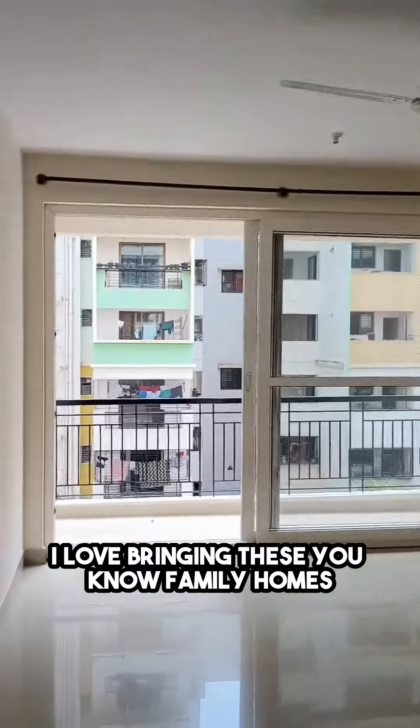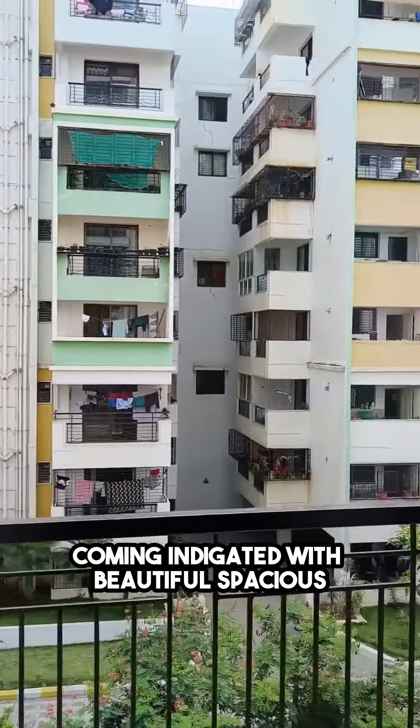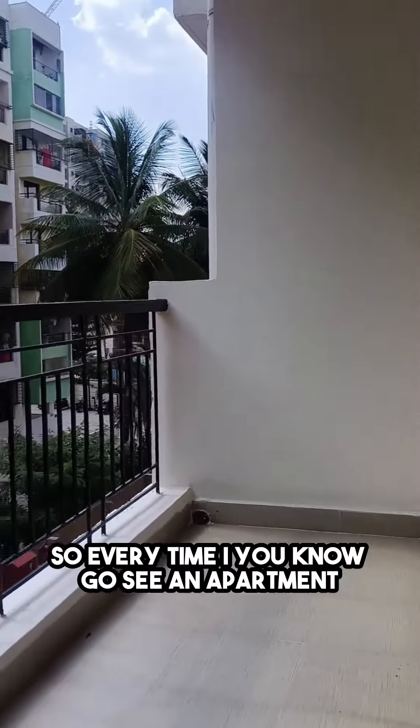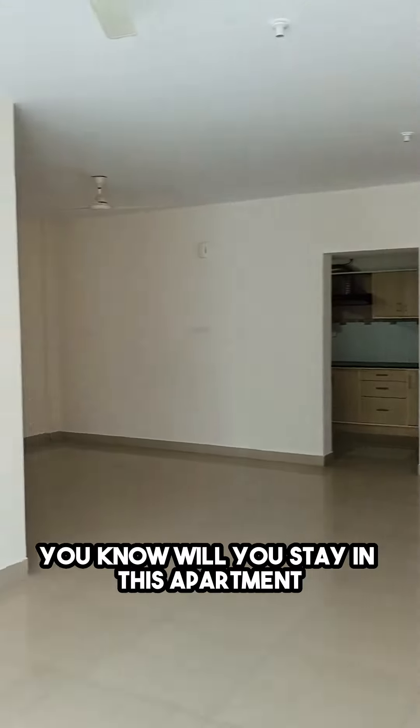I love bringing these family homes — community gated with beautiful, spacious layouts. Ventilation is a key factor. Every time I go see an apartment, the first thing I think is: will you stay here? Will you stay in this apartment with your family and your loved ones?